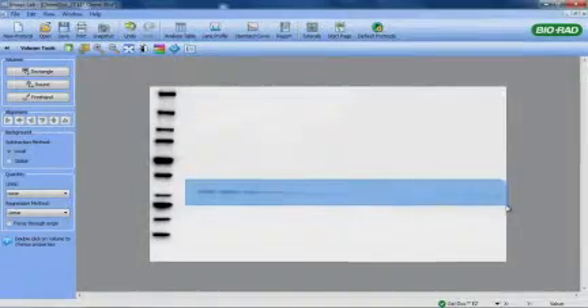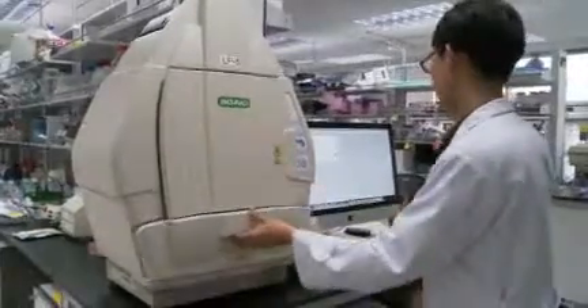Secondly is sensitivity. I believe that sensitivity is comparable to x-ray film. One of the great advantages of this machine is that we can use multi-color labeling — one color, two color, even three color.